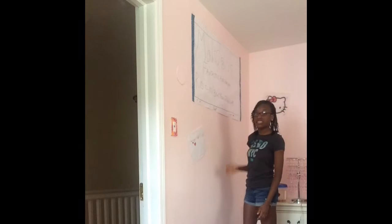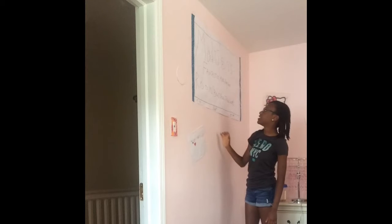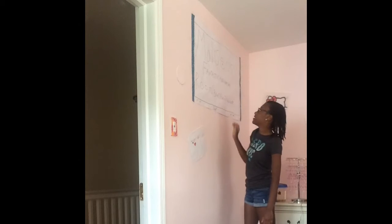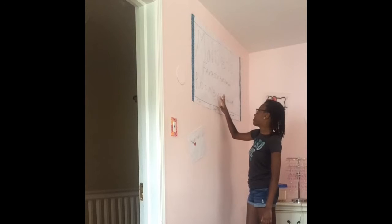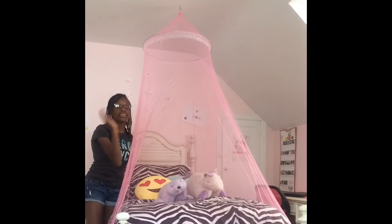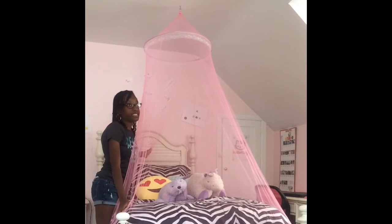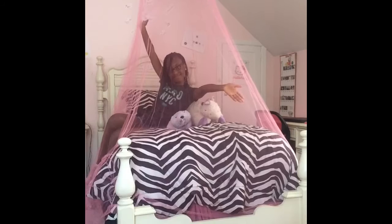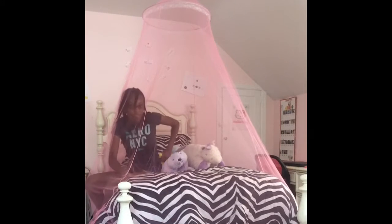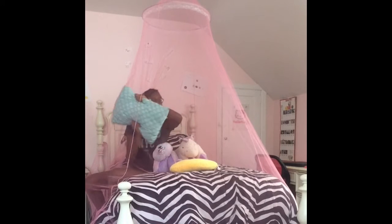Right here I have my TV. Since I made this TV myself, it says 'Madison's Fantastic and Awesome Room,' and it also says in parentheses 'Bring Peace, Joy and Love.' Right here is my bed, and I love my bed because of the canopy and the warm comfortable blanket. I love my emoji pillow, my two pillow pets, and the pillow.